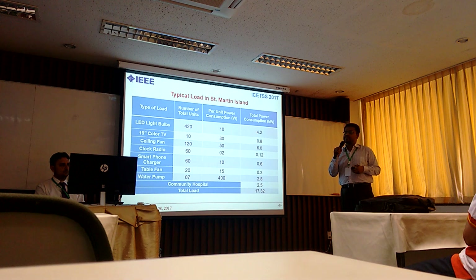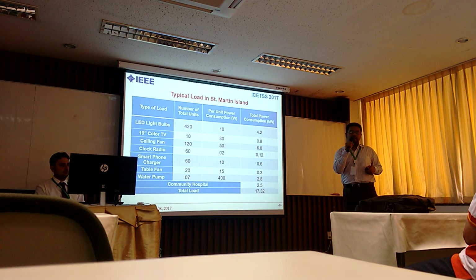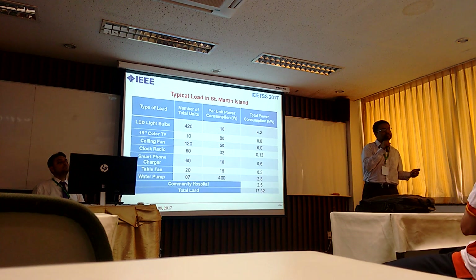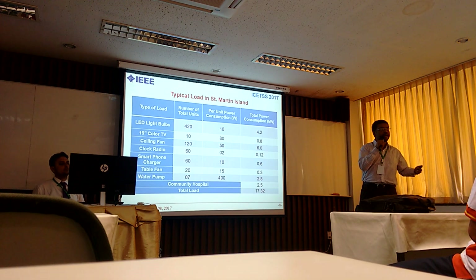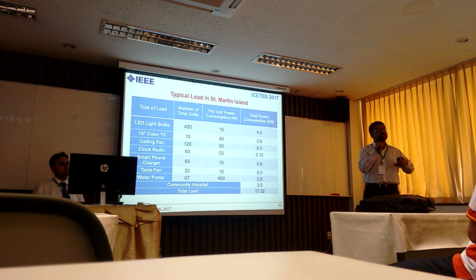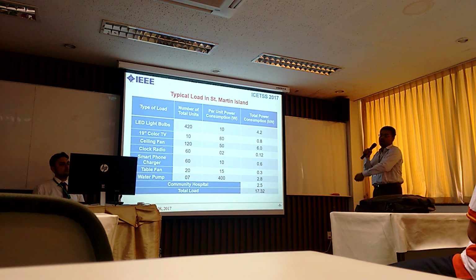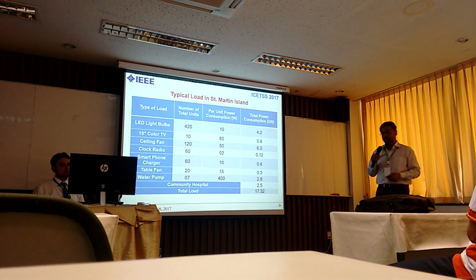This is the typical load characteristic for St. Martin's Island. We considered a load level more sophisticated than the current situation, where people mostly depend on radios and a few black-and-white televisions. We have considered a load level that is feasible from now on to 5 to 7 years ahead. The peak load considered, when all instruments are turned on, is about 17 kilowatt.